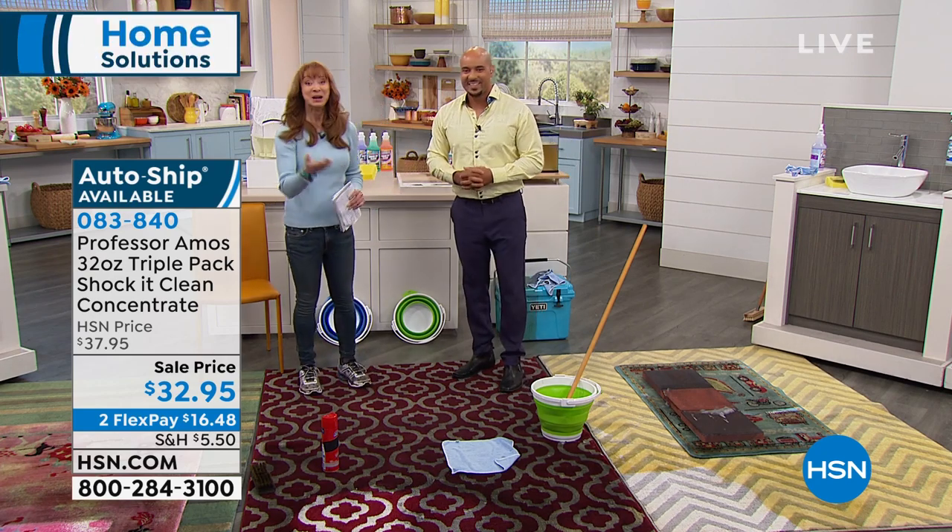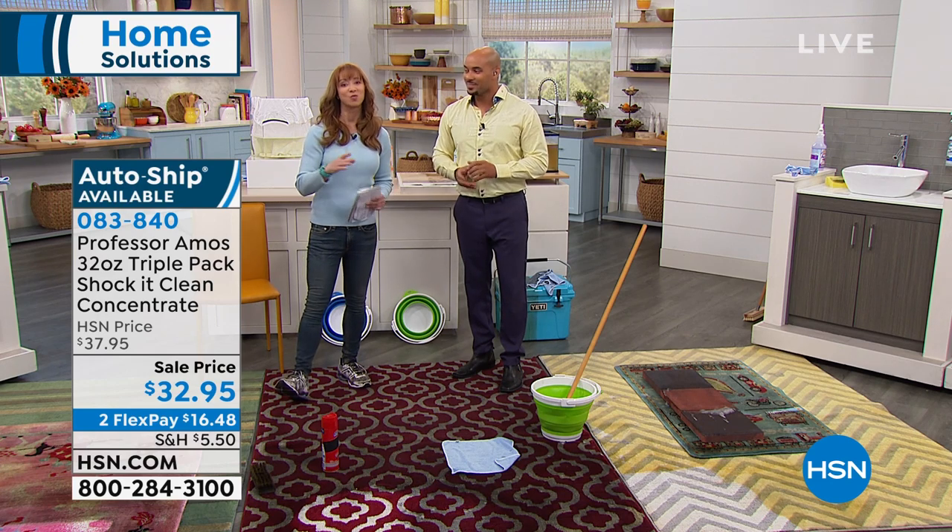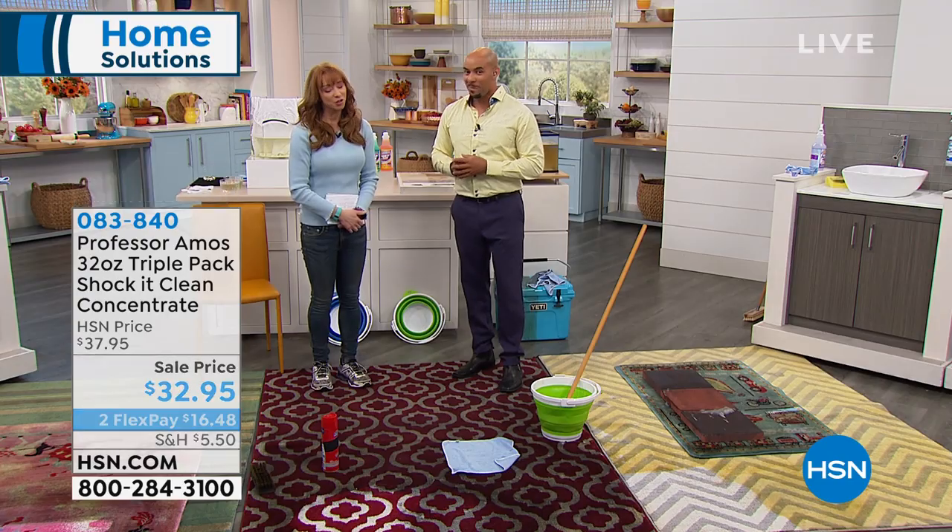That's why the family has been in business for over 40 years, and that's why professional organizations love them. We all love Shaka Clean.